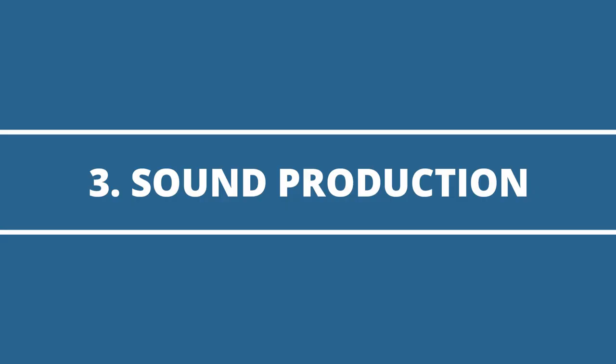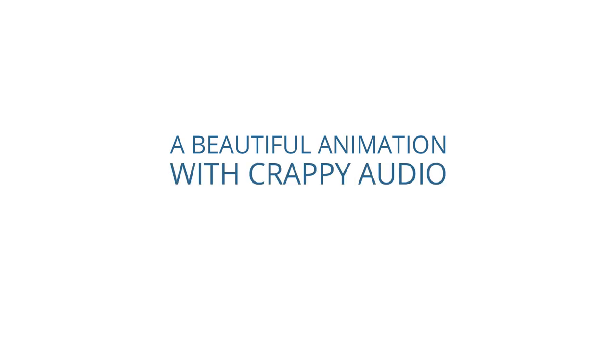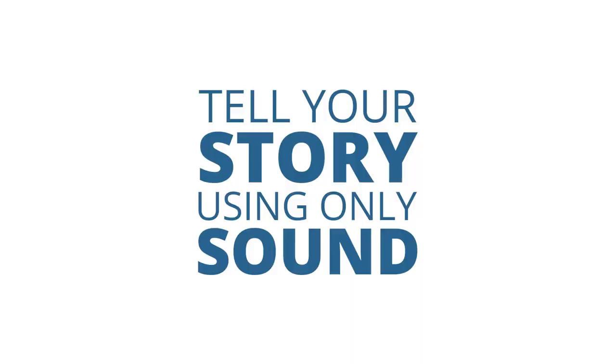Then we have sound production. This one is very, very important. A beautiful animation with crappy audio looks ugly. The way I explain it is to imagine you're telling your story on a podcast — no images, only audio. What would you need for the listener to imagine everything in your story? Tell your story using only sound, music, and dialogue. If people can't understand what's happening, then your audio sucks. It needs to get you in the mood of the scene. That is the power of audio.